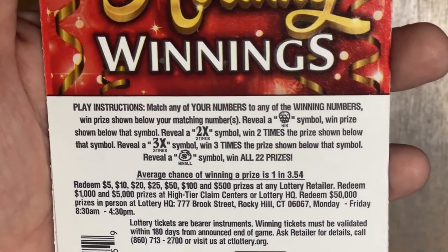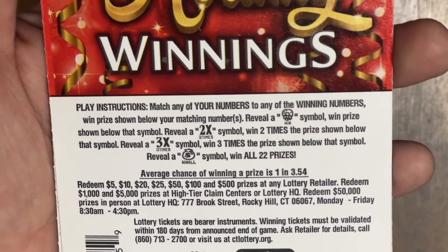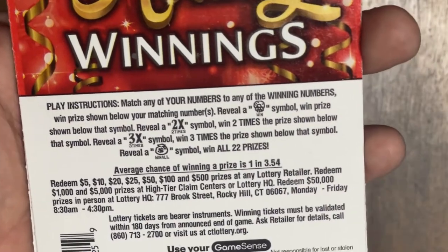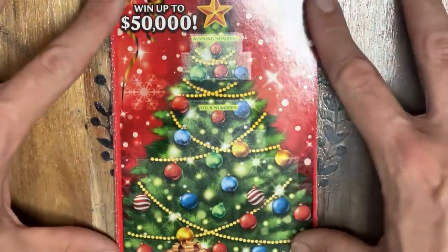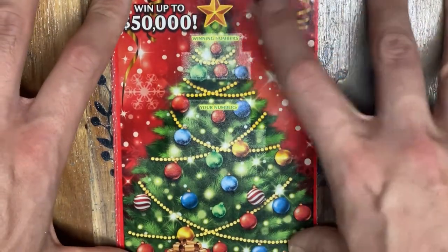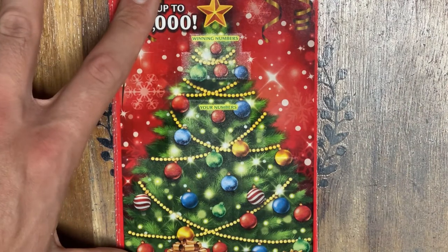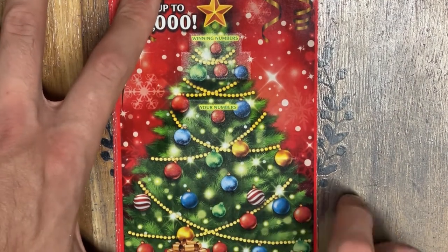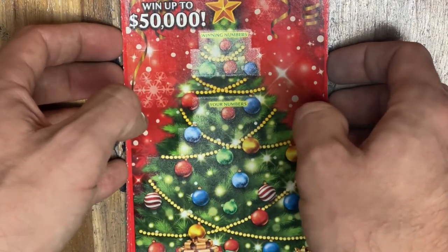This ticket has the most symbols you can find out of all three — two on the $1, three on the $2, and four on this ticket. We're looking for a wreath for the auto win, a 2x multiplier, a 3x multiplier, or that beautiful sack of cash where you win all 22 prizes automatically. Otherwise, we scratch our winning numbers and try to match them to the numbers on the tree.